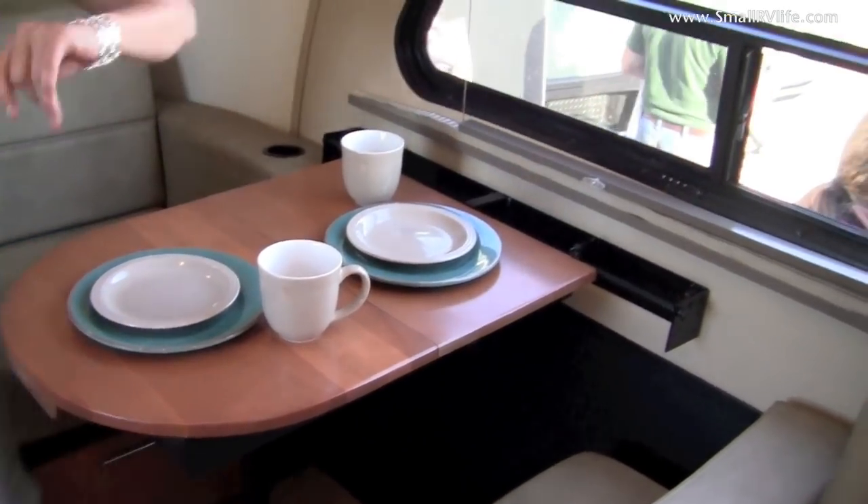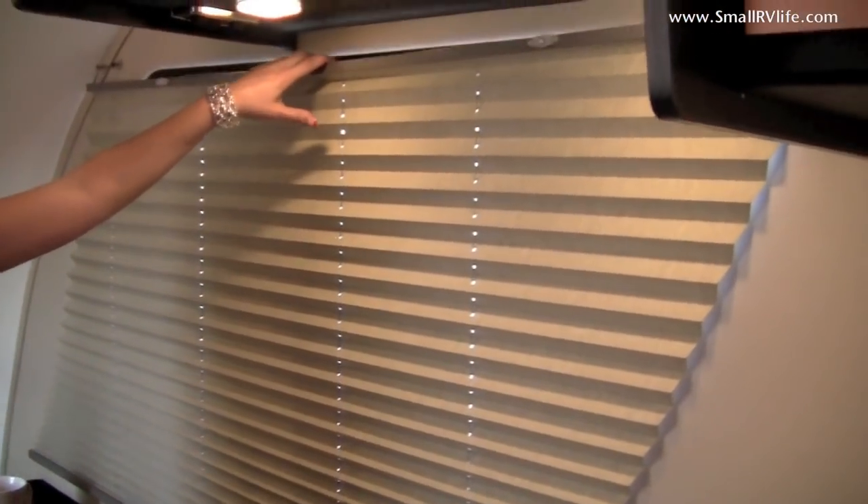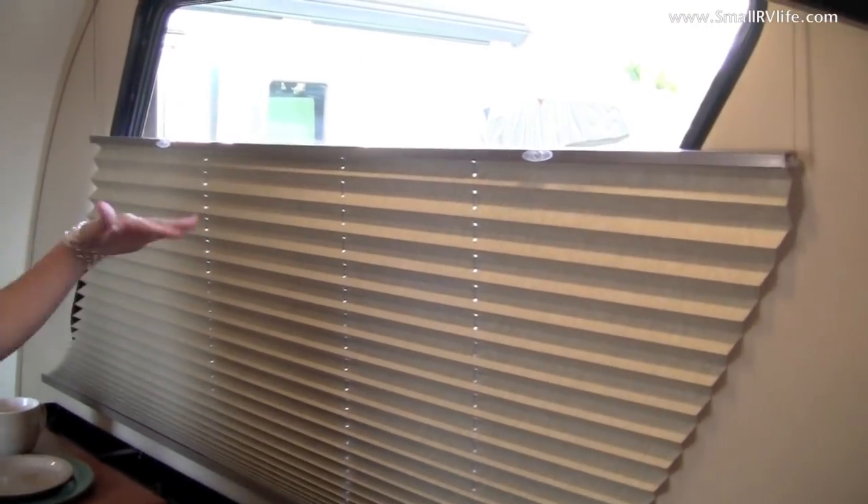The table will also shift back and forth to allow you more room on either side. The shades in this unit all go from the bottom up — really nice. It lets you let in a little light without losing your privacy.